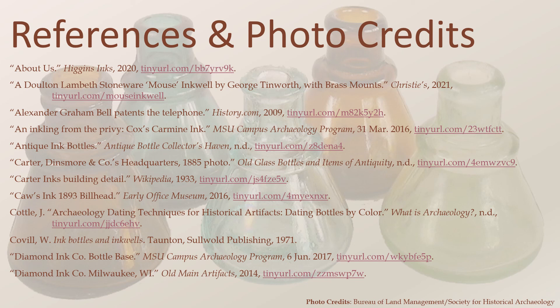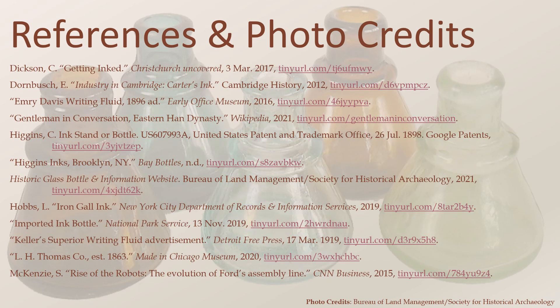Various sources were consulted for this presentation and are listed here. The information provided by the Bureau of Land Management and the Society for Historical Archaeology on their bottle website was invaluable for this project. Bottle collectors also have a wealth of knowledge and expertise in this area. There are many available avenues for additional research into ink bottles — from learning about the people who created their own inks or the buildings that housed growing factories, to tracking down bottle manufacturers or identifying unknown bottles. There is a topic of research for almost any interest.